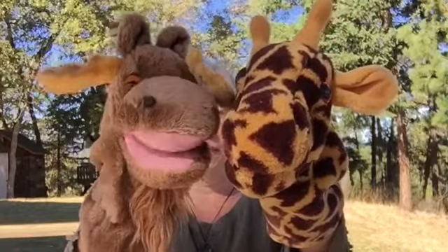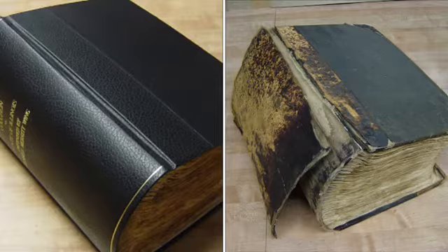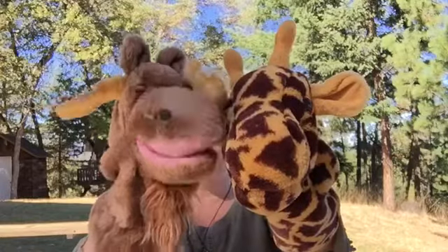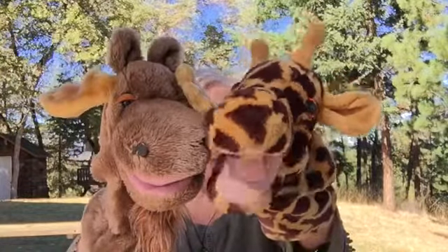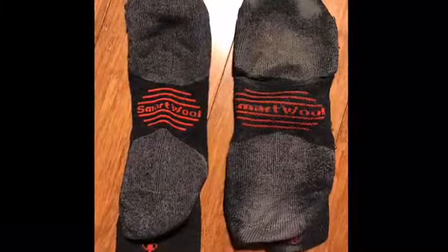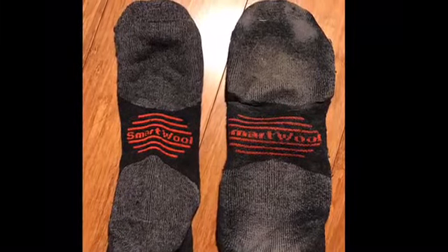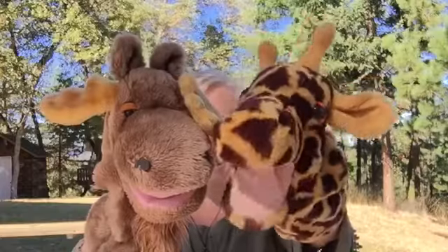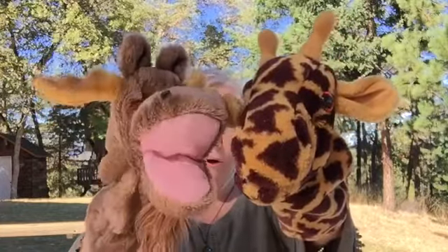Which one of these books is the new book? Can you tell the difference between the old and the new? I hope you said the book that's on the left side — that's the new book. I've got another one for you. Look at these socks. Which sock is new? Did you see the one on the left? That's correct. Good job.